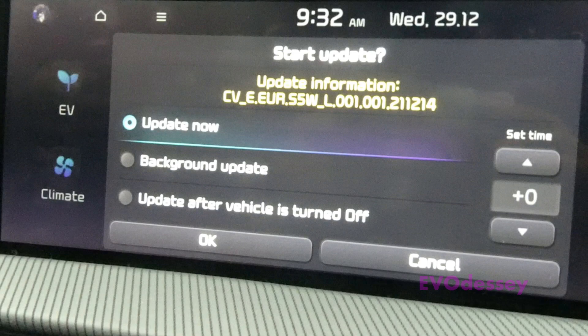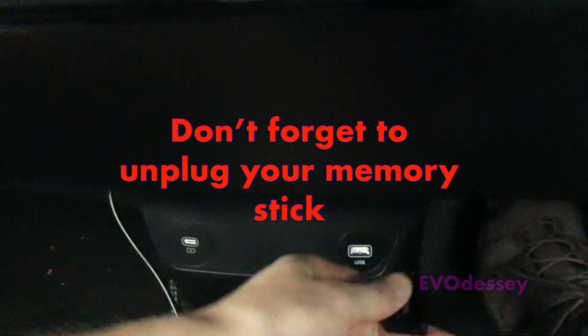Also noticed — new to this update is the option to update after the vehicle is turned off. That is a brand new thing. I wish I'd spotted that because that would have saved me having to put it into utility mode and keep an eye on it. I should have just left it. So next update, I'll do it that way. I better unplug the USB.